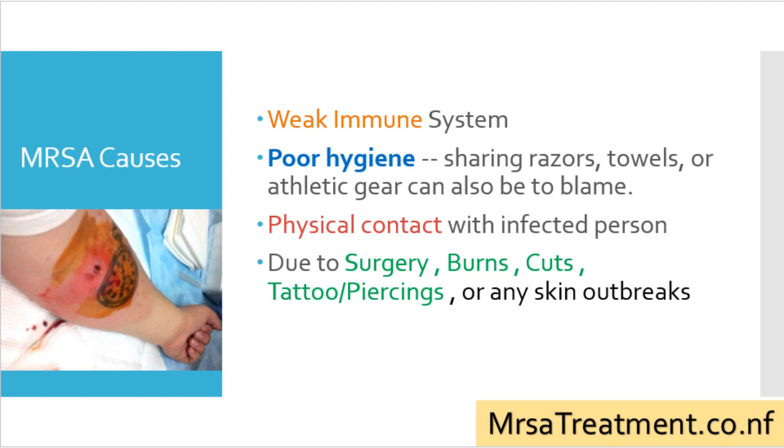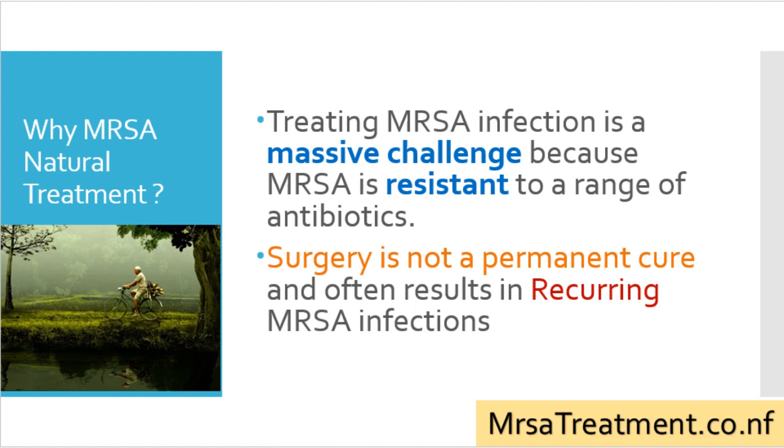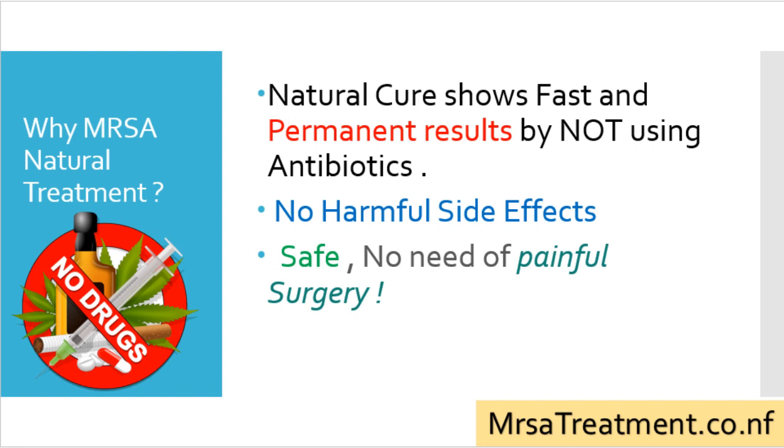Why choose MRSA natural treatment? Treating MRSA infection is a massive challenge because MRSA is resistant to a range of antibiotics. Surgery is not a permanent cure and often results in recurring MRSA infection — usually after a few months one is back to the doctor and has to undergo the whole painful procedure of draining the MRSA boil again. Natural cures show fast and permanent results without using antibiotics, and alternative treatment is safe with no need for painful surgery.